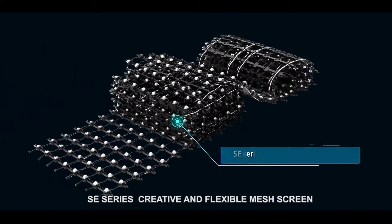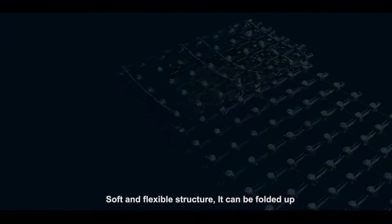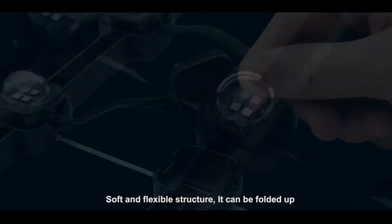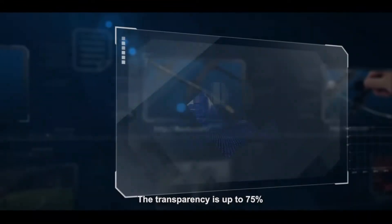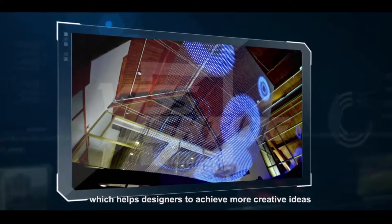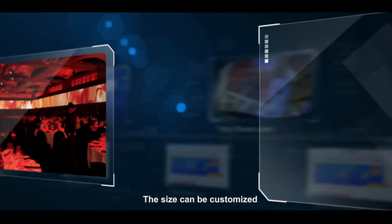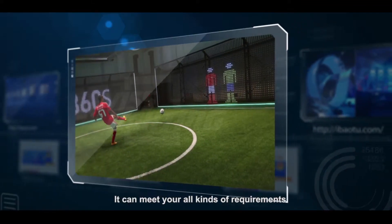SE series creative and flexible mesh screen. Soft and flexible structure, it can be folded up, hung up, or curved to form versatile shapes. The transparency is up to 75%, which helps designers to achieve more creative ideas. The size can be customized to meet all kinds of requirements. It's all about user experience.